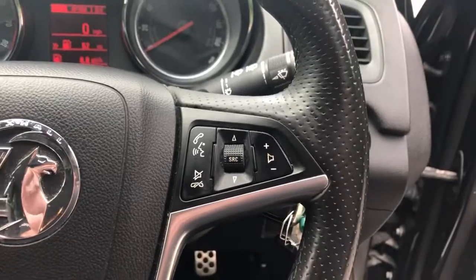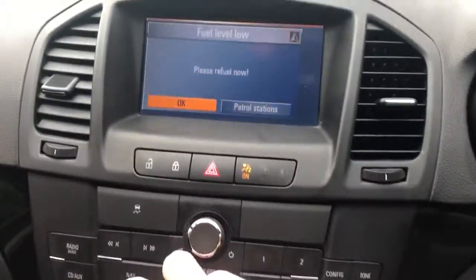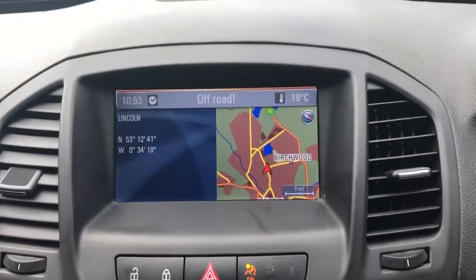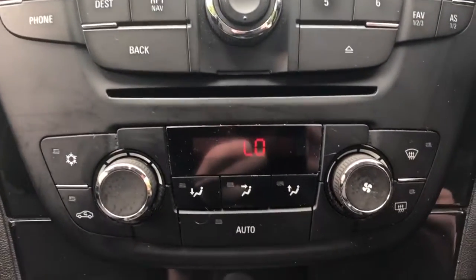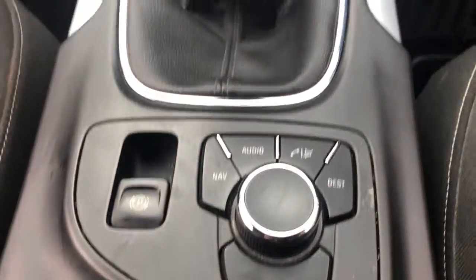We do have steering wheel controls for radio and cruise control. The vehicle comes fitted with FM-AM radio, satellite navigation, CD player, air conditioning, and climate control. This one is a 6-speed manual with an electronic parking brake.